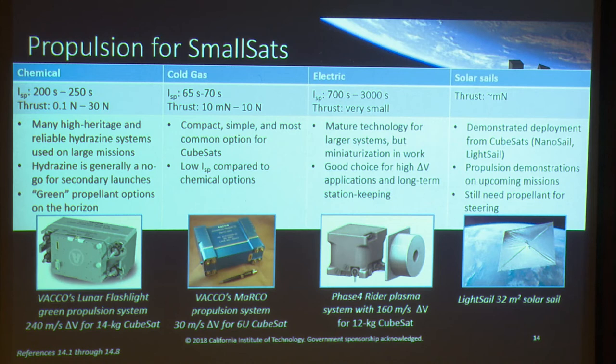Cold gas systems are one of the most commonly used CubeSat propulsion systems because they're compact and simple, but they have much lower ISPs compared to chemical systems. They're good for CubeSats and attitude control on larger spacecraft, but not for high delta-V applications.